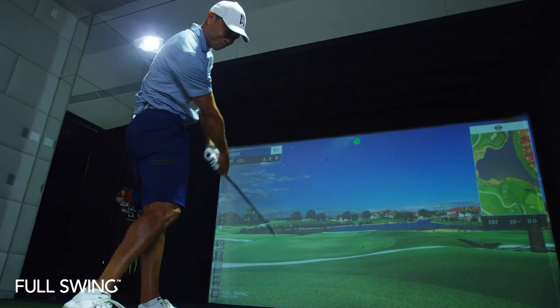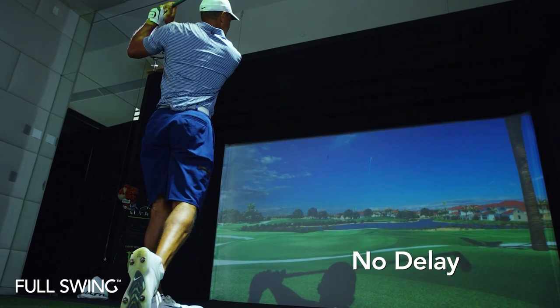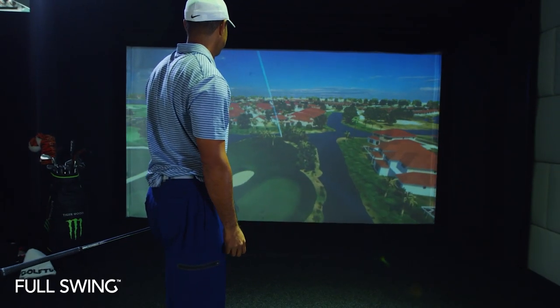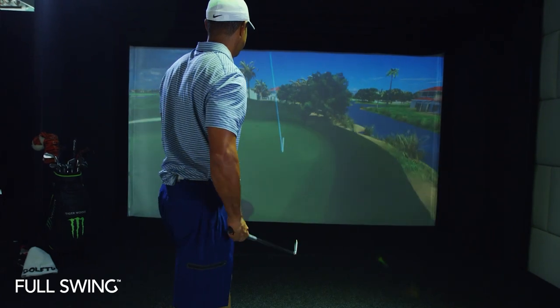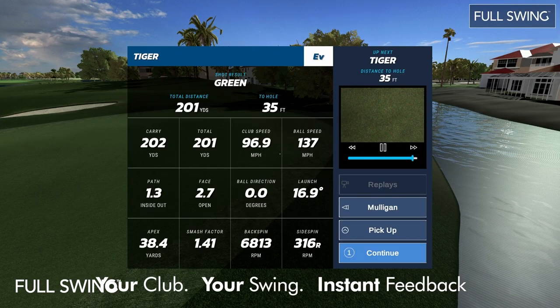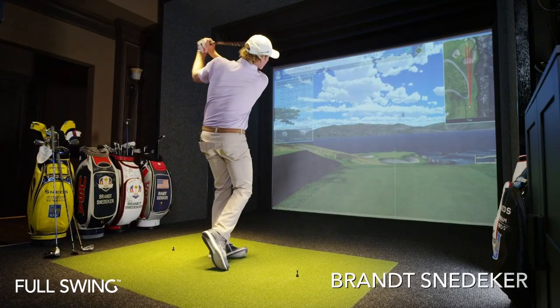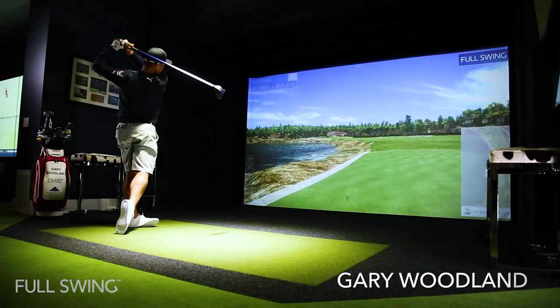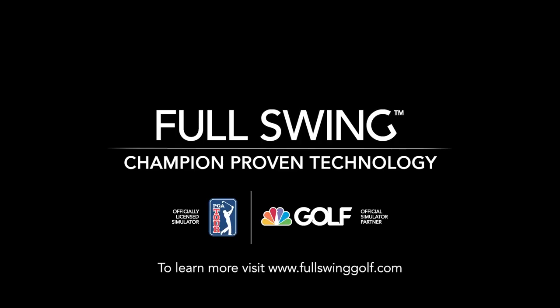Watch your ball enter the simulated world with no delay and see your real ball flight just as you would see it outdoors. Instantly analyze video of your swing side by side with your ball and club data. Experience why the best in the game trust Full Swing. Full Swing: champion proven technology.